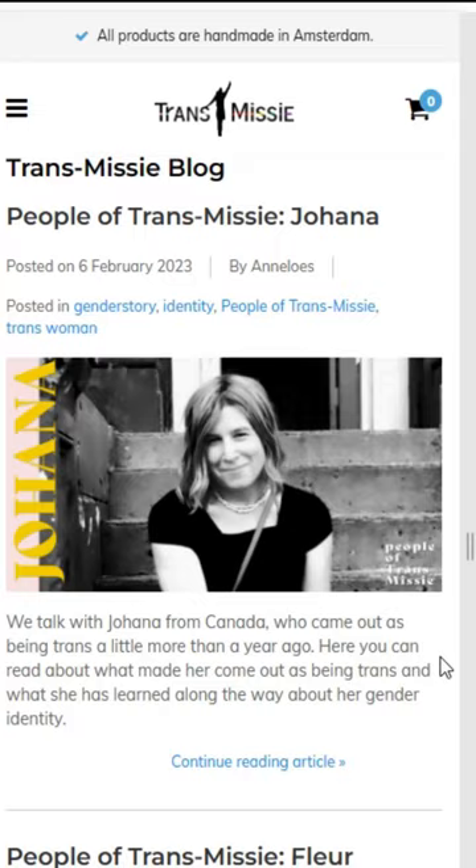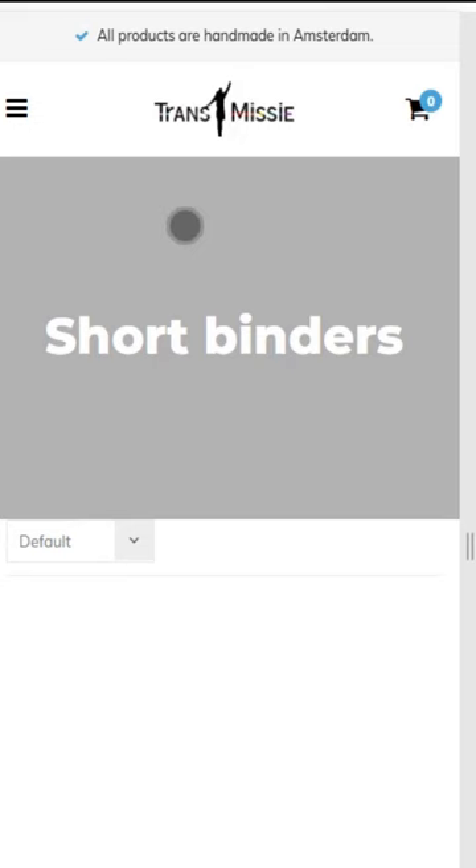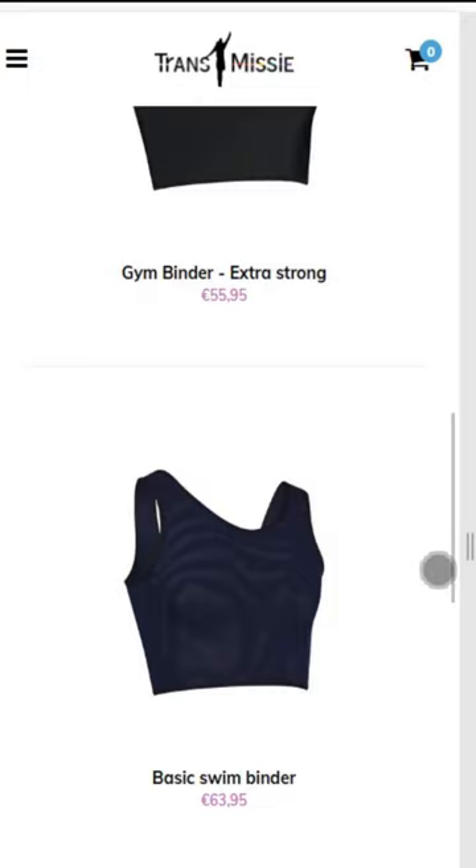I love the wide selection of Transmissi's products, and their website offers a range of support and information for trans people. Their models aren't particularly diverse, but the website is clear and okay to navigate, though it is not written in English and the translation can be a little clunky.